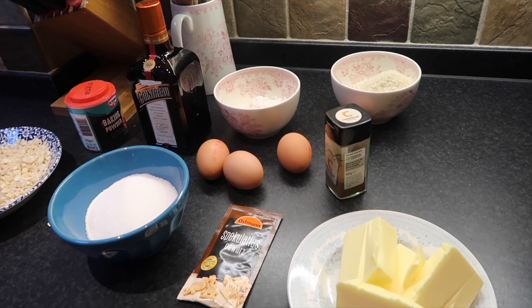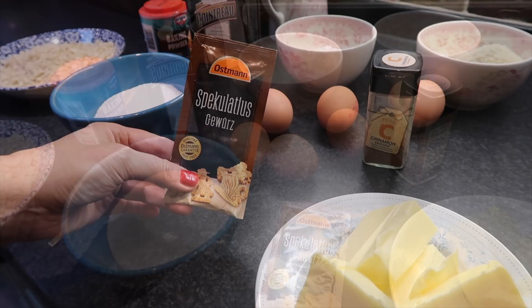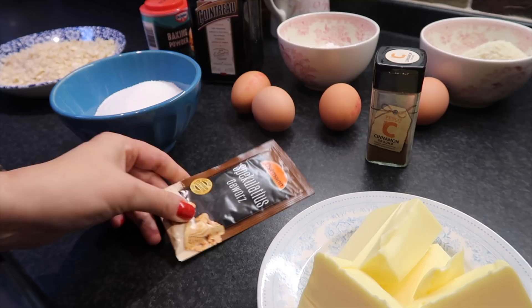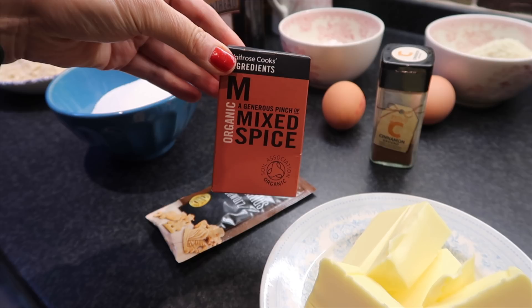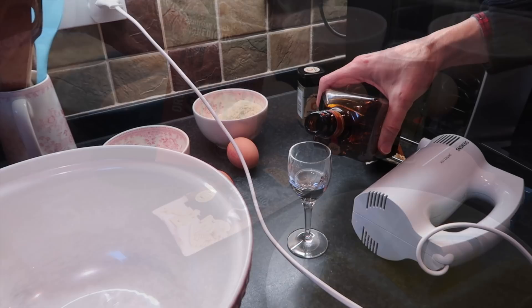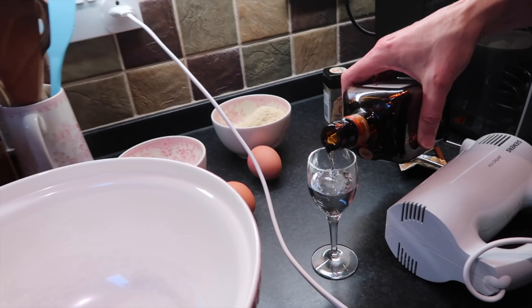Make sure to check out the description box because you will find the recipe there. One ingredient is Spekulatius Gewürz that we brought from Germany — we think you won't find that here in the UK. Your alternative would be mixed spice or allspice. Orange liqueur also goes into the cake.